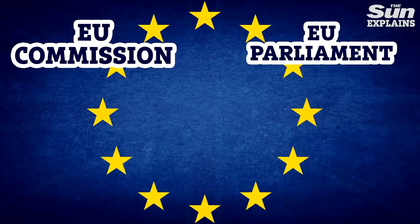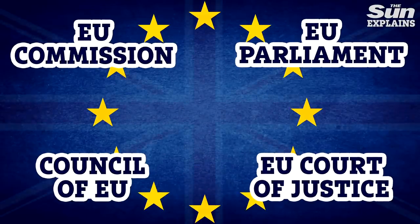With the Brexit deadline having been delayed further, Britain for the time being remains in all the components of the EU, including the Commission, the Parliament, the Council and the Court. But for how much longer?